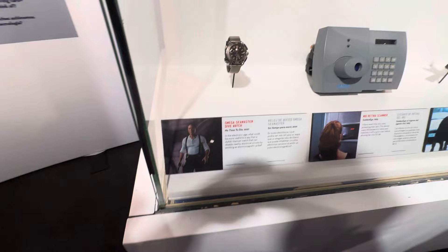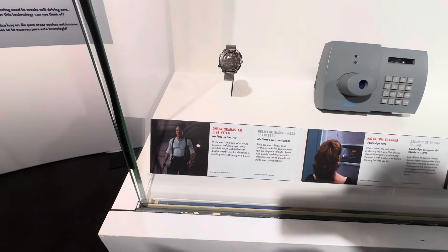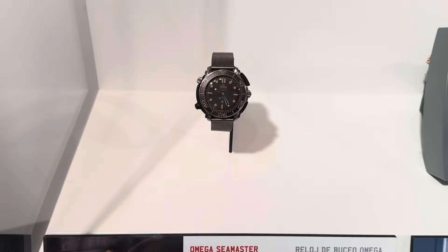Now this is somewhat controversial. This is the Omega from No Time to Die. Omega is a fine watch, but Bond was always a Rolex guy. I never quite got that.